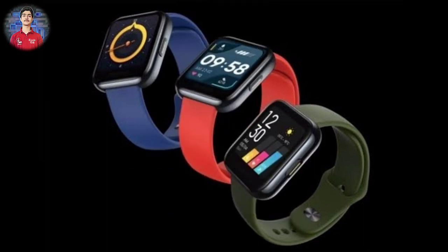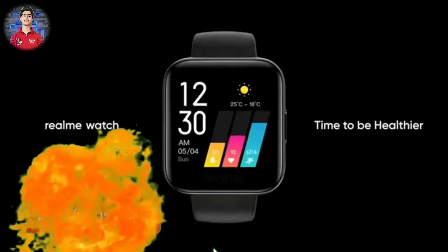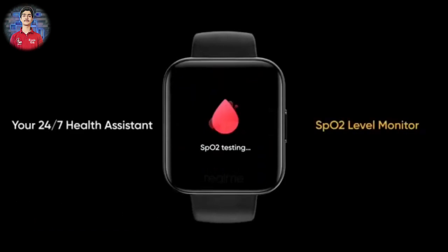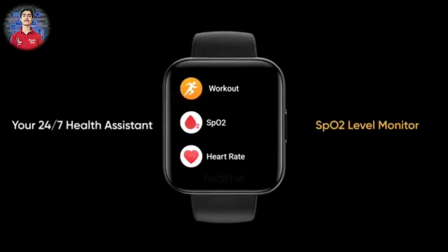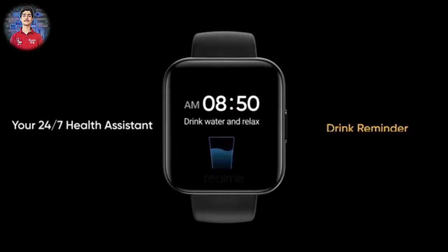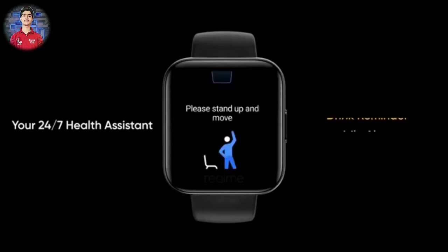The fourth and most awaited product Realme launched is the Realme Smart Watch. It features a 1.4 inch screen, which is the biggest screen in this budget range smart watch segment. You also get curved glass, and the design of this watch looks very attractive.